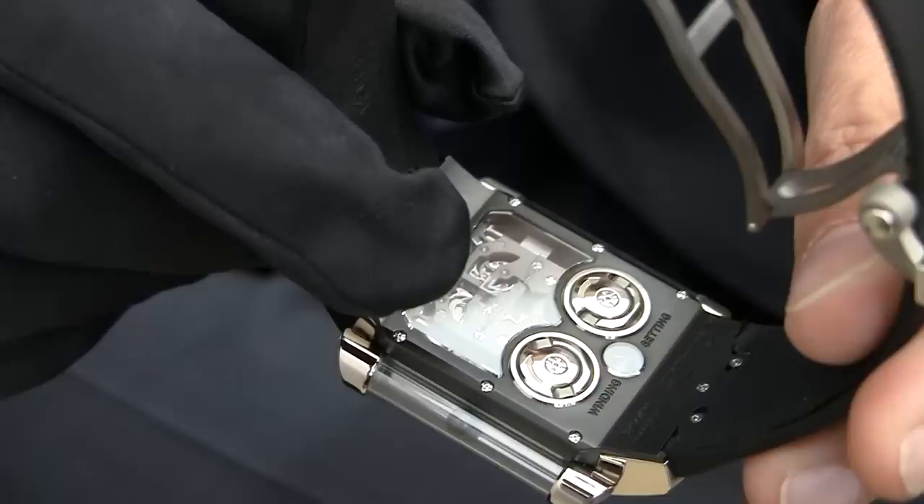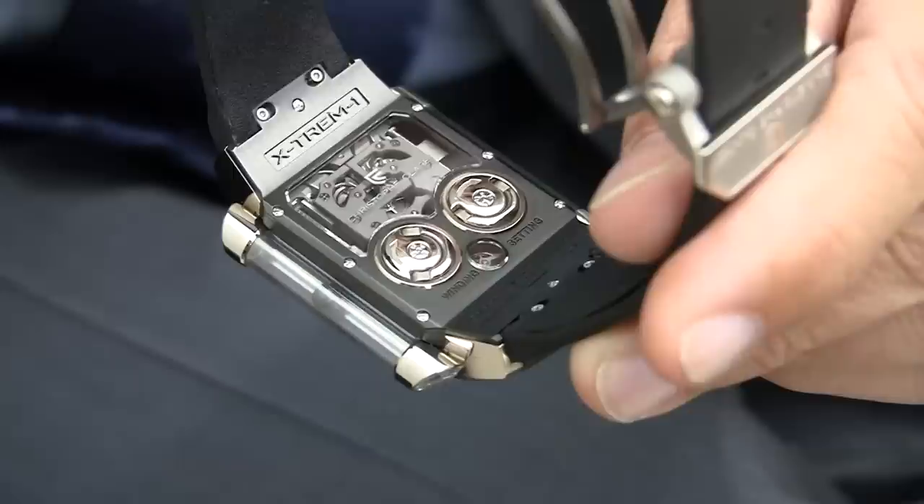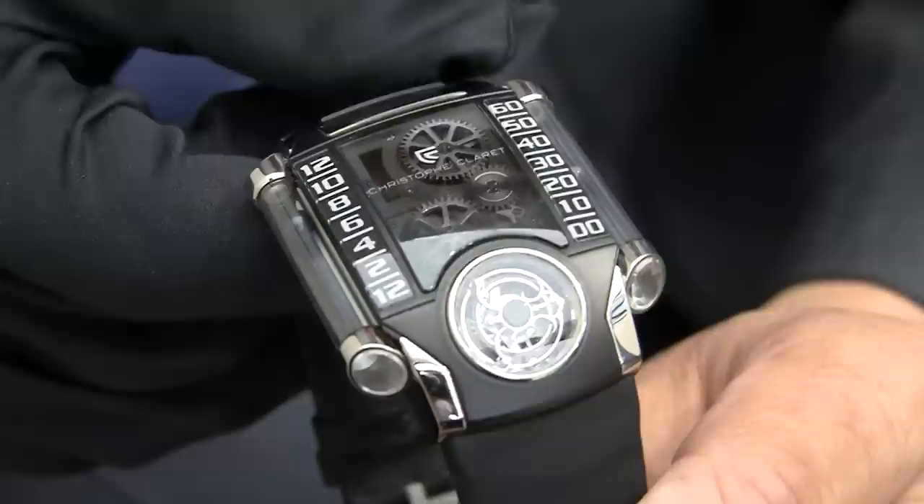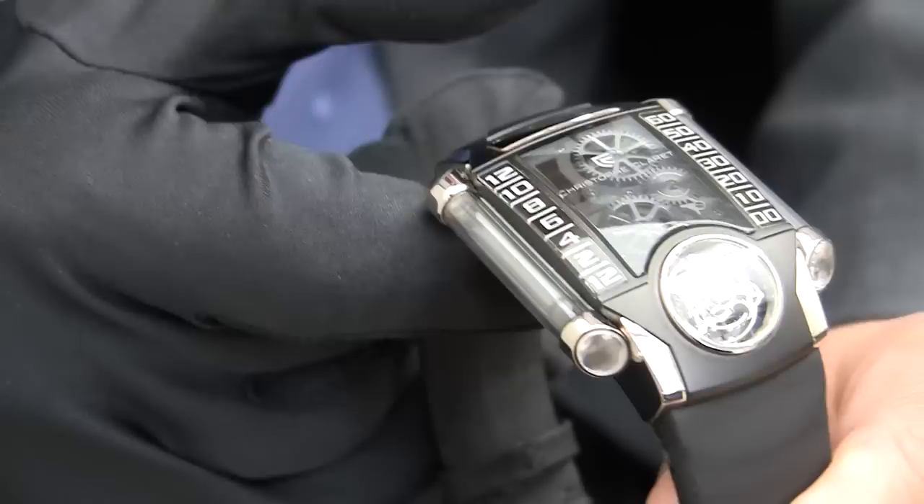Here you have the setting, here we have the winding, and you have here a function only to move the hour hand quickly — when you take a plane, you can move only the hand of the hour. So that's a quick adjust for the hour when traveling. Exactly.